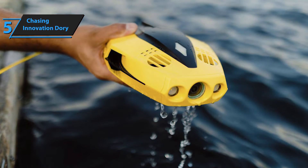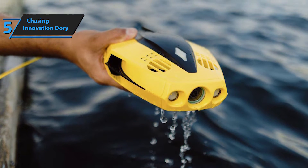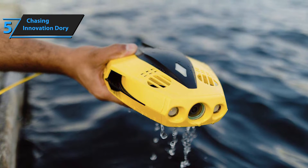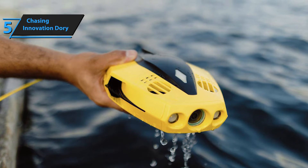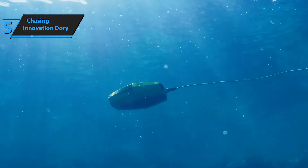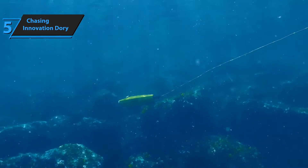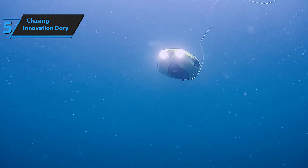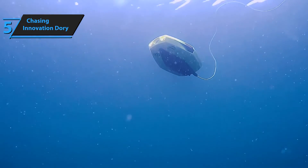Unlike many other underwater drones, only the drone itself needs charging with Dory. Instead of a remote control, you can use your smartphone with the Chasing Dory app, available on iOS and Android, to pilot the drone. The app offers 19 different filters for image adjustment and allows you to share footage on social media platforms like Facebook and Instagram — you can even stream live. The coplay feature lets one person control the drone while another operates the camera.